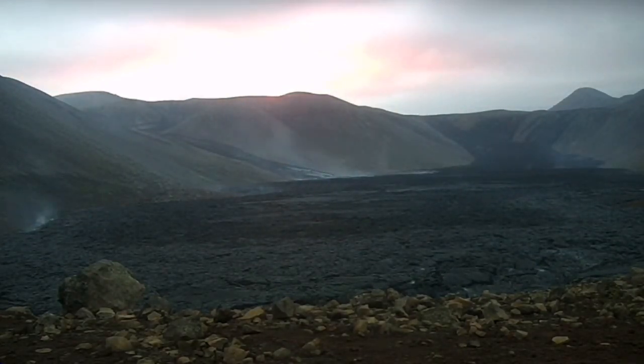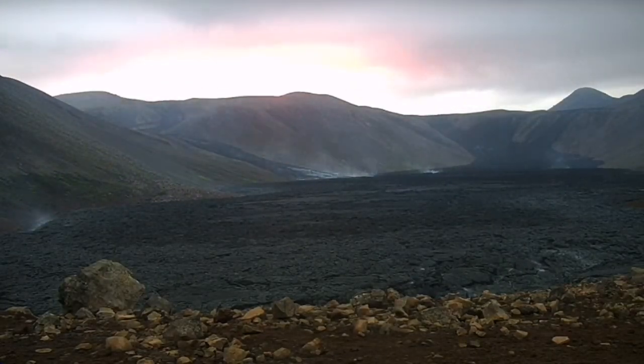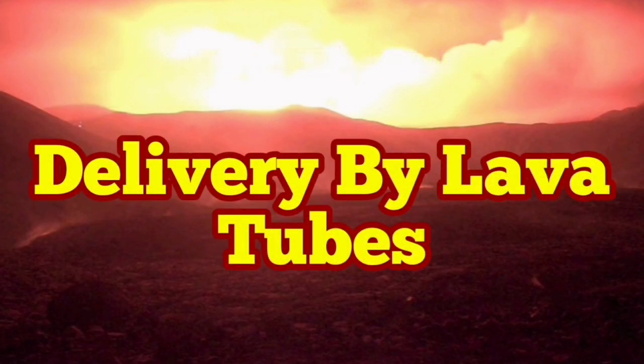You see that activity, and the main delivery method is lava tubes. Around the volcano, we saw that also. There were no visible streams of lava at the base of the volcano.